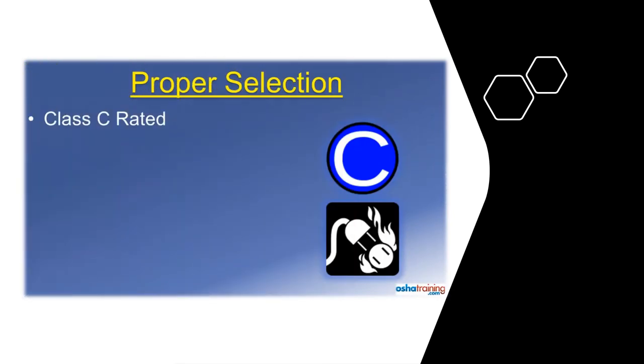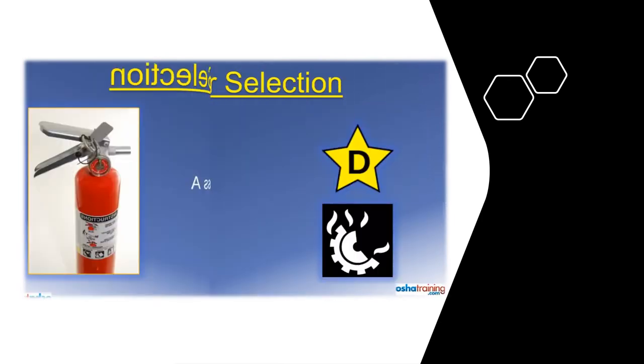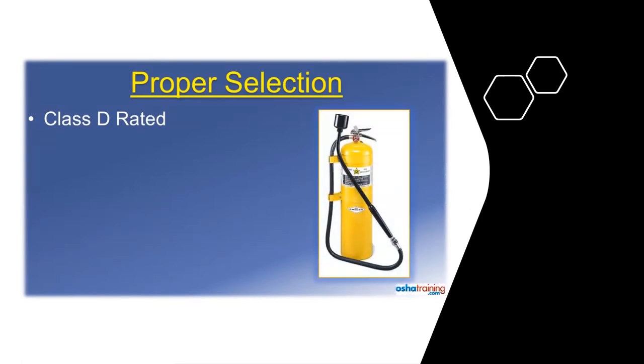A Class C rating, signified by symbols like those pictured here, means the fire extinguisher can be used on a fire near or involving energized electrical equipment. This designation is typically seen on combination type fire extinguishers that are suitable for use on other types of fire too. Class D rated fire extinguishers will be marked with symbols similar to those pictured here. These extinguishers are intended for use on fires involving combustible metals that actually burn, such as magnesium, sodium, or potassium.